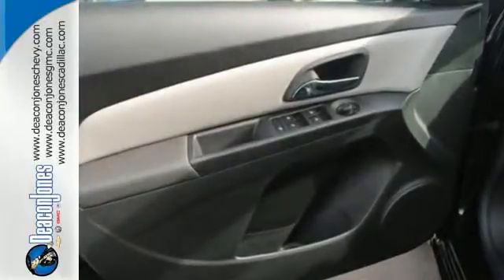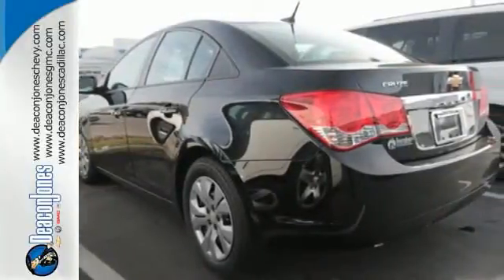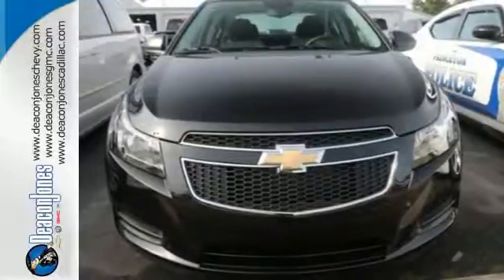It comes equipped with remote keyless entry, a low tire pressure warning and fully automatic headlights for your convenience. Safety equipment includes multiple airbags, anti-lock brakes with brake assist and traction control. Take this Cruze for a test drive today and experience a new kind of compact car.